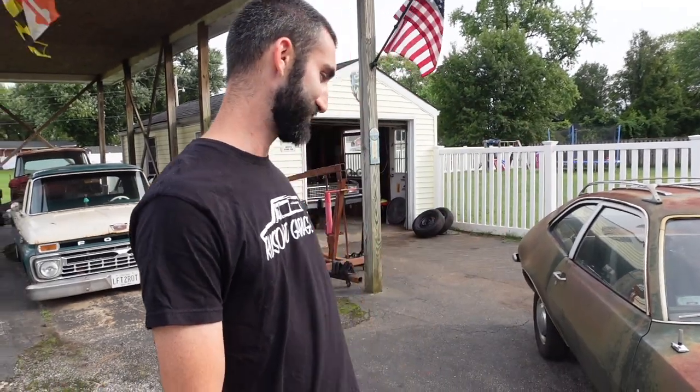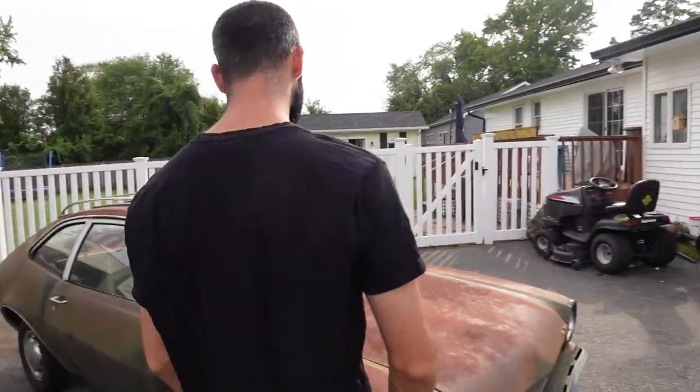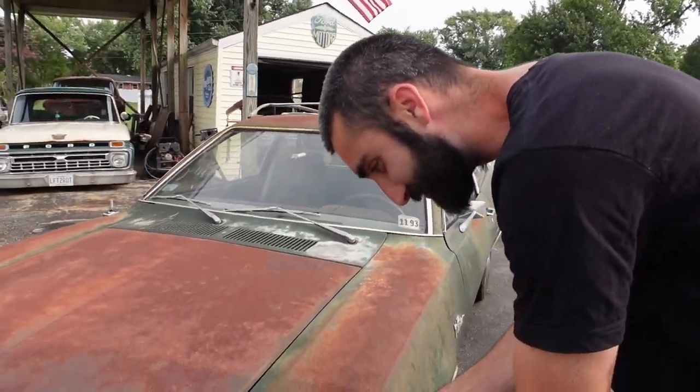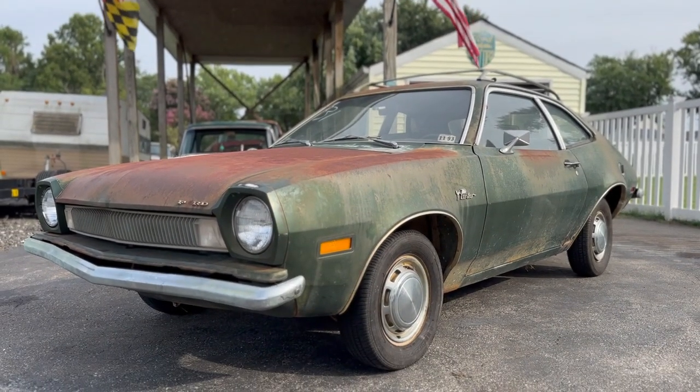Just pulled up to Lance's house and I'm seeing this thing for the first time — super cool. So Lance, what did you buy this time? I bought a 1971 Ford Pinto. This thing's pretty sweet — all the patina. Look at that. If you want patina, this is what you want. Yeah, pretty good patina. You guys look for perfect paint with your little magnets and paint machines — I look for this right here.